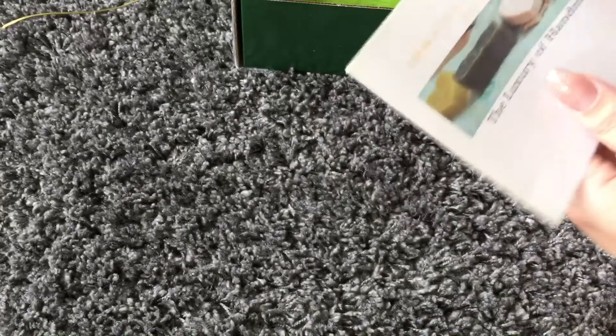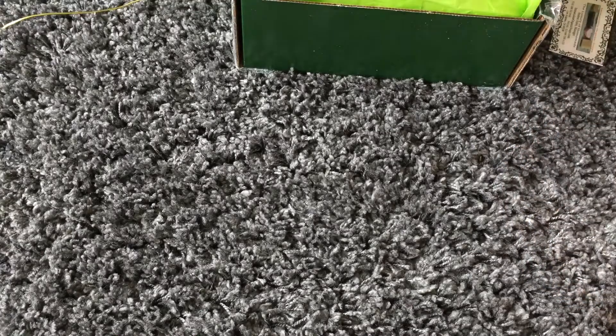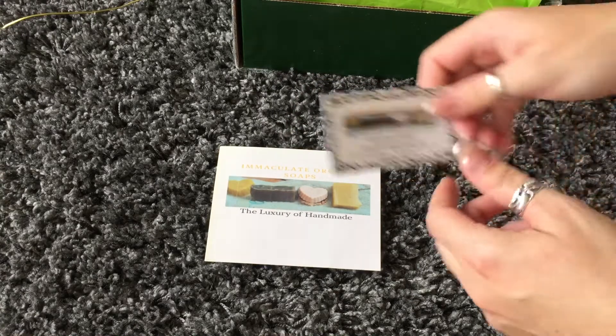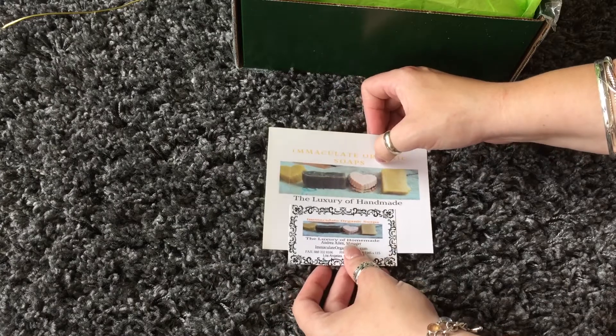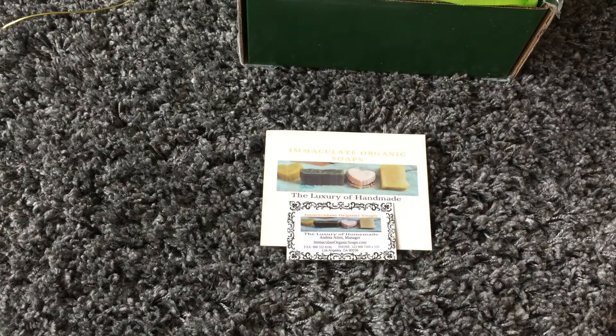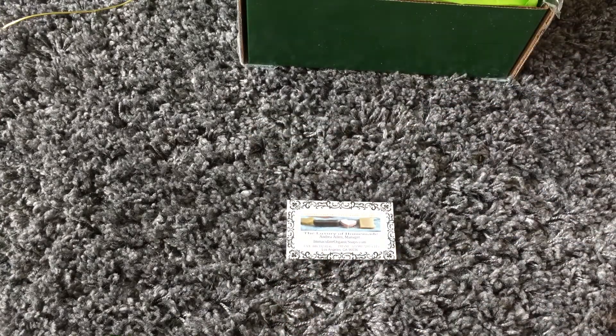When you buy things where they're handmade, it can be pricey, so any little bit counts and is appreciated. Let me keep this card because it's got the scent description on here for us.